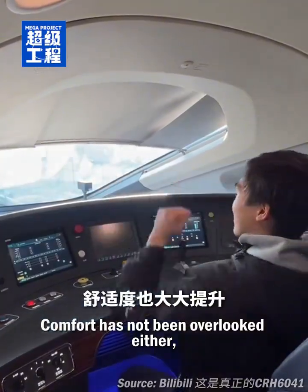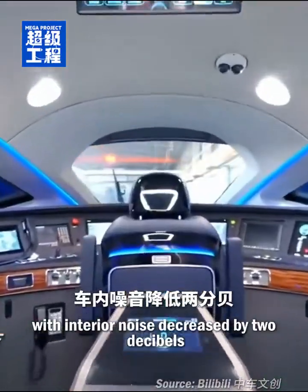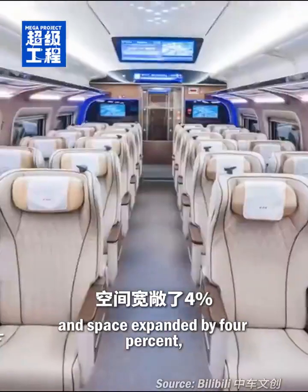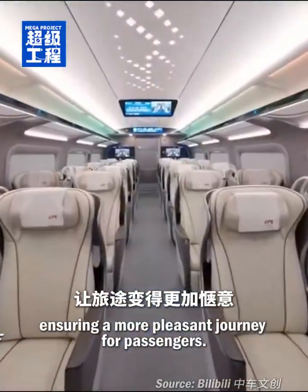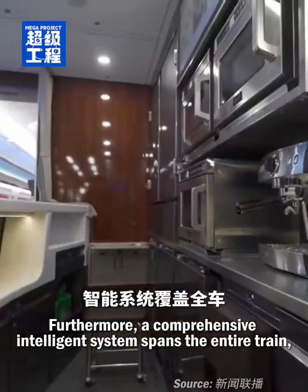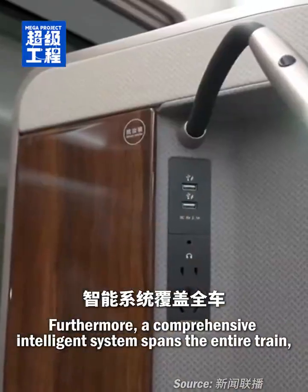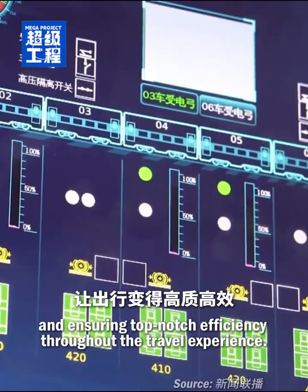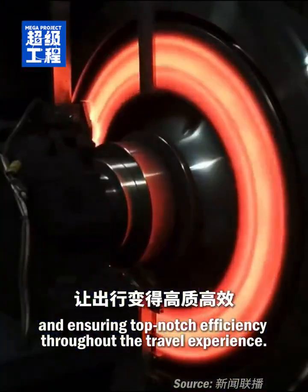Comfort has not been overlooked either, with interior noise decreased by 2 dB and space expanded by 4%, ensuring a more pleasant journey for passengers. Furthermore, a comprehensive intelligence system spans the entire train, facilitating seamless interactions and ensuring top-notch efficiency throughout the travel experience.